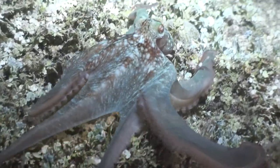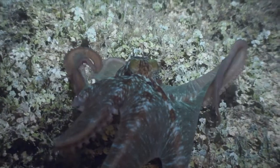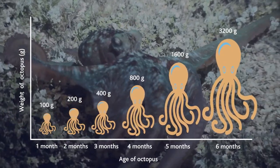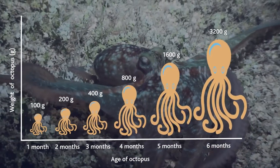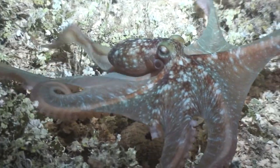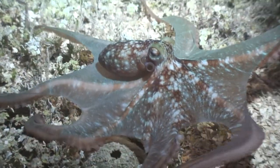Octopus grow quickly, doubling in size every month. By six months of age, octopus are near full sexual maturity, and will begin to seek a mate in order to reproduce. In the next video, we will explore this further by looking at the life cycle of the octopus.